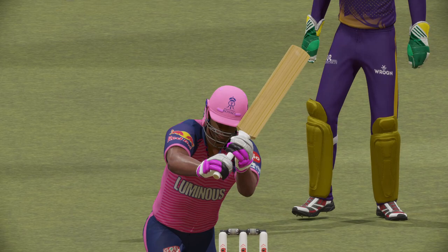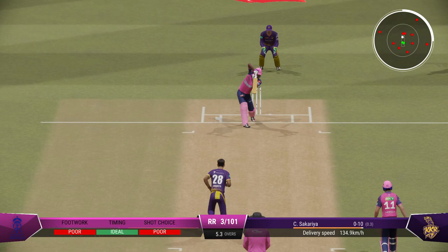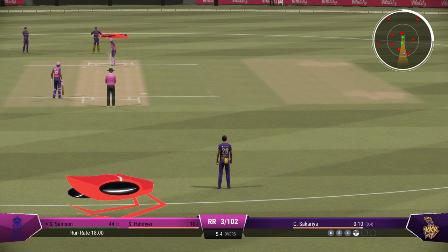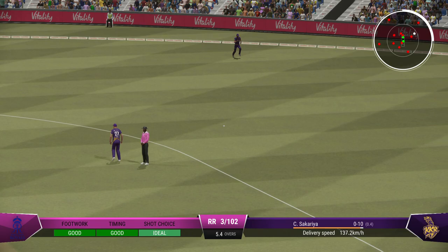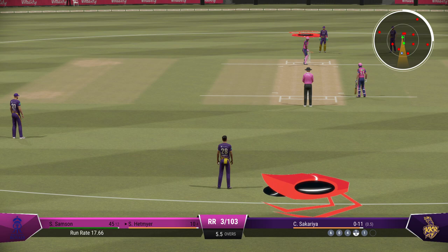Do they go full? Do they go short? A lot to ponder after the boundary. They were wise to the run there — excellent call. It was off the pad, and they got through quickly. Really good shot there. There'll be one run here for them — good running, just finding the gap, and that allows for rotation of the strike. Keep the pressure up on the bowlers.